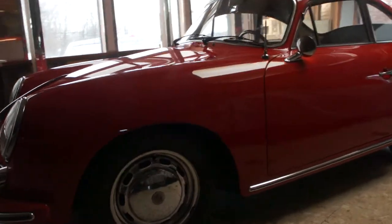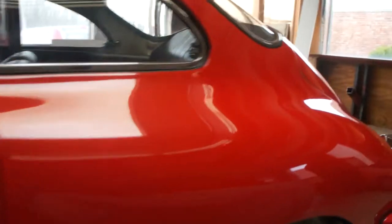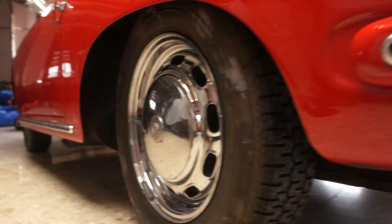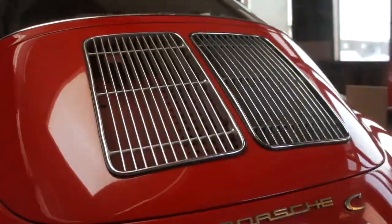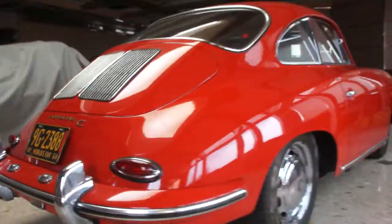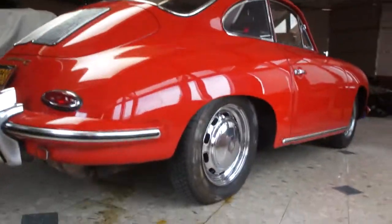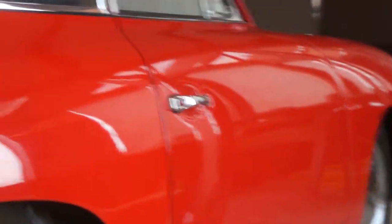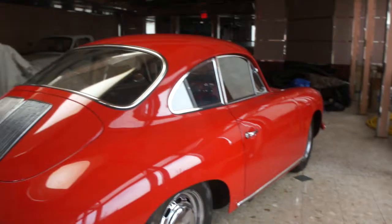The previous owner passed away a number of years ago, but it's still looking good. The paint looks great. Love the body on the C — so cool. The shape is beautiful. Such a timeless design.